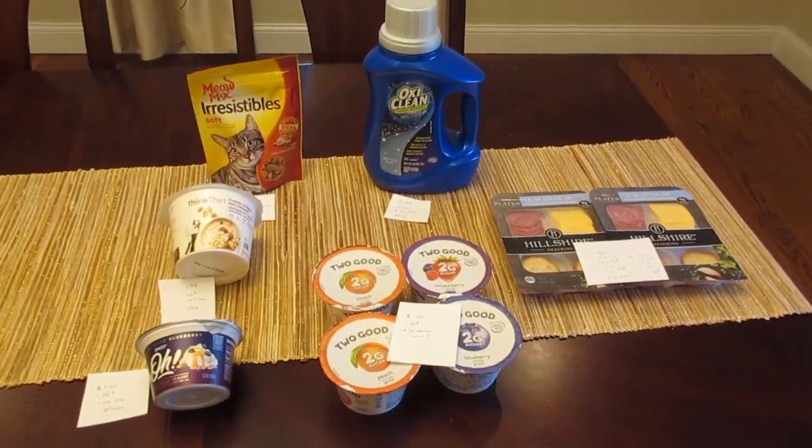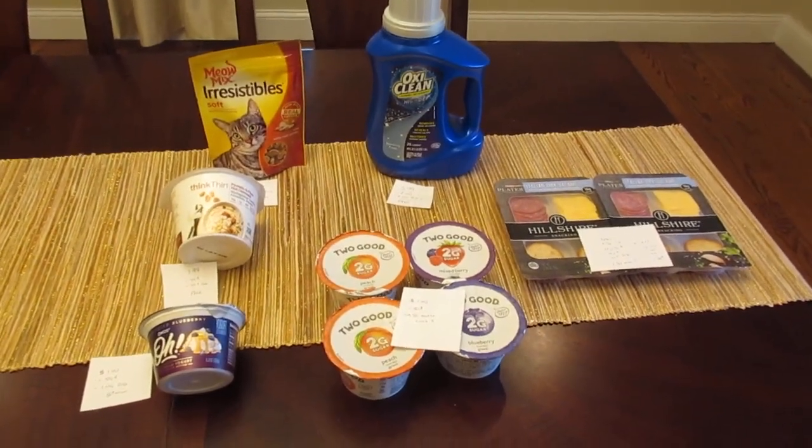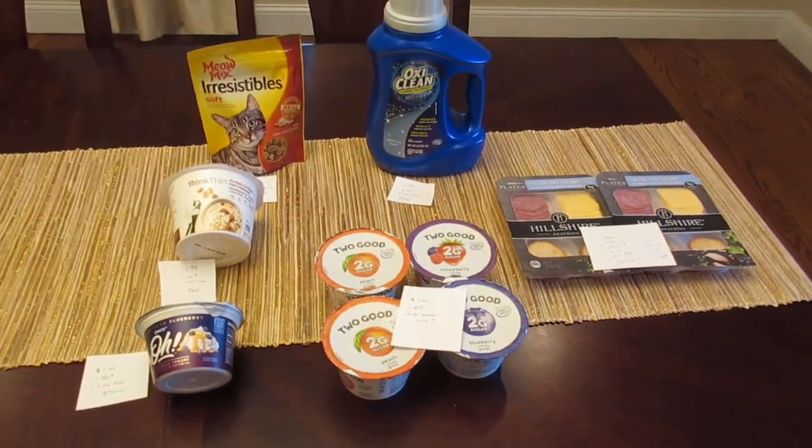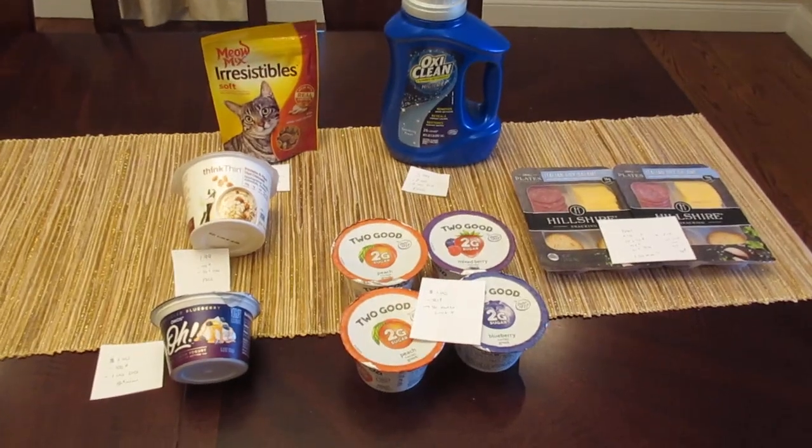Hey, it's Lisa with some Stop and Shop deals for the week of February 15th. I did not get the free Chobani this week. Instead, I got a dollar off the Dannon. It said that was my freebie.